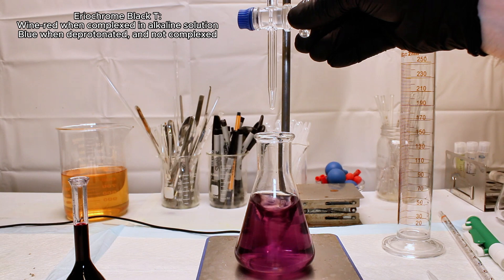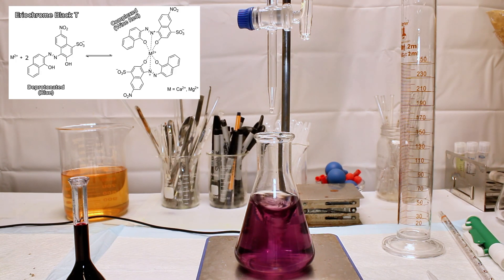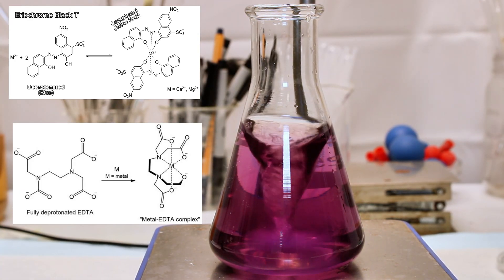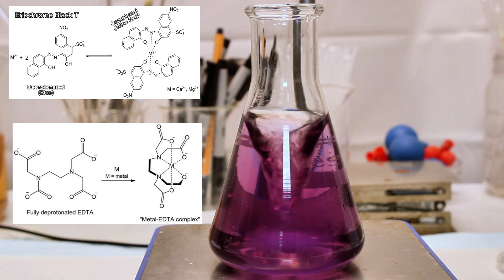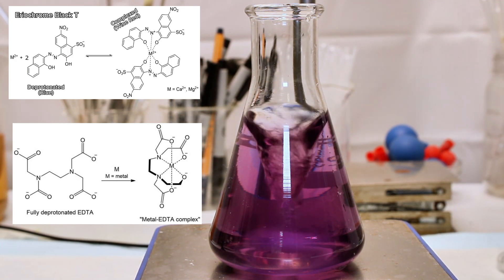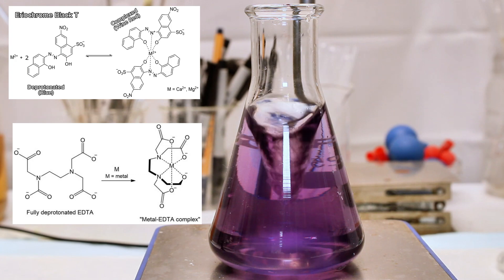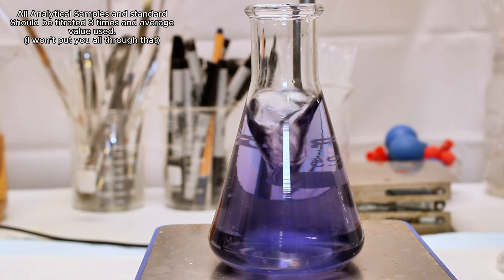What's happening here is that Eriochrome Black T forms a weak complex with calcium and magnesium, which turns a vibrant wine red color. However, EDTA is a very strong chelating agent and forms a much stronger complex with these ions. Because of this, EDTA will effectively steal these ions from Eriochrome Black T, which will be left as its deprotonated form in a weakly alkaline solution. The deprotonated form of this indicator is blue, so once all of the calcium and magnesium has bound to EDTA, the solution should turn blue, which means we've reached our endpoint. It's strongly recommended to run at least three replicates of the standards as well as every analytical sample.